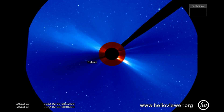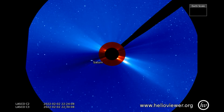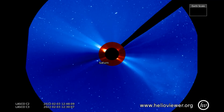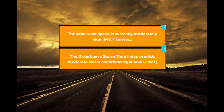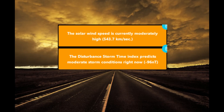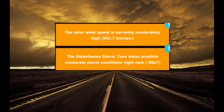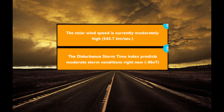Notice Saturn as it is making its orbit behind the sun. Space Weather Live issued two warnings today, stating solar wind speed is currently moderately high, and the Disturbance Storm Time Index predicts moderate storm conditions right now.